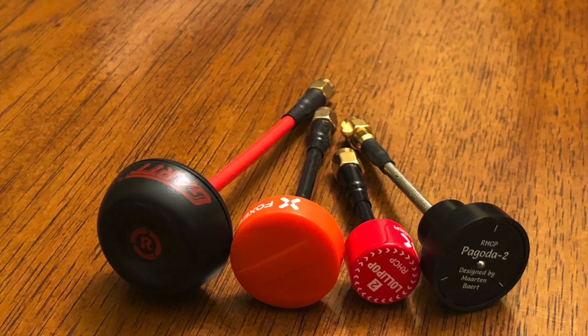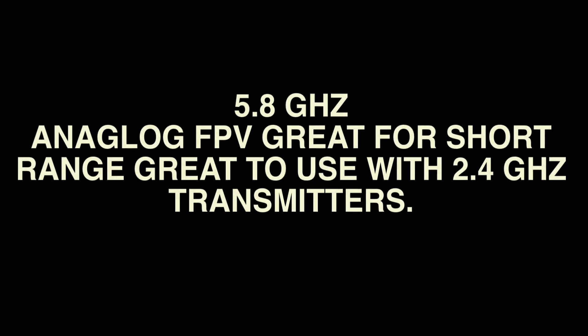In this video I will show you a test of four antennas that I have. These antennas are all new. The central frequency for FPV systems is 5.8 gigahertz and the general range is around 5.6 gigahertz to 5.95 gigahertz.